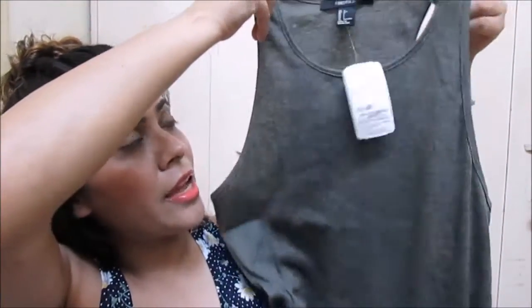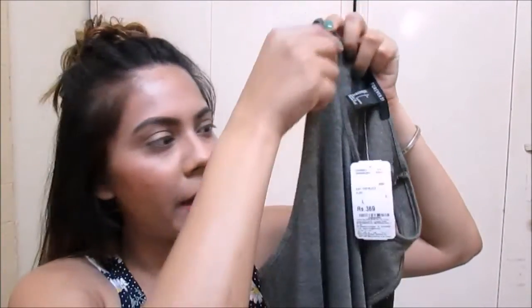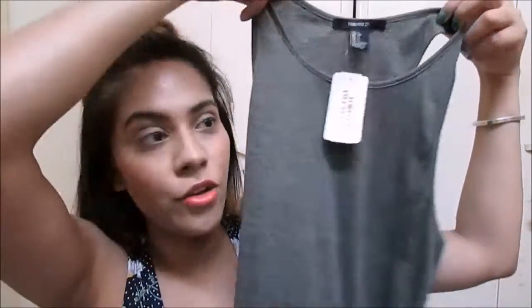I ordered a lot more clothes than what's in here, but sadly they cancelled part of my order — I'll talk about it later. The first item is a muscle tank. I really like this front halter-style cut, racer back from behind, and this grayish-olive color. I got everything in large because I wanted it loose and baggy. It's for 369 rupees — I got it on sale for around 300 rupees.